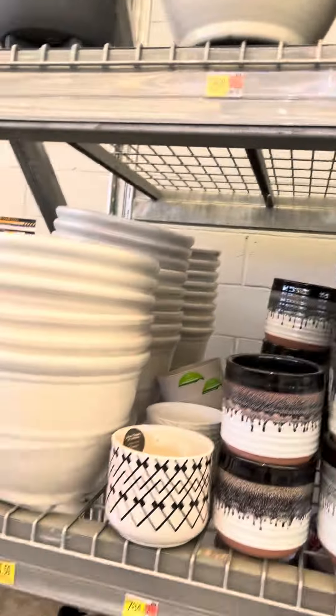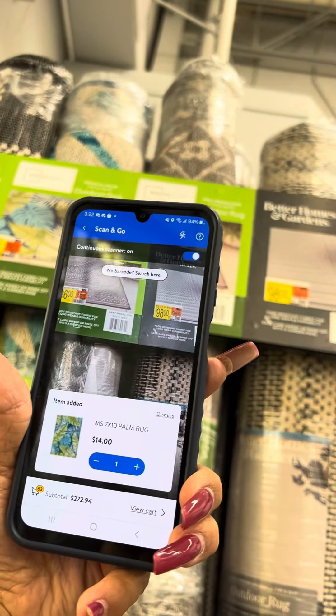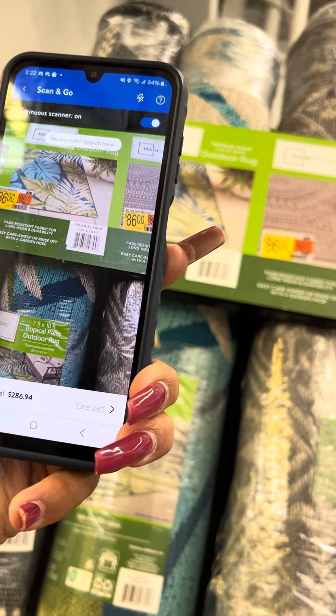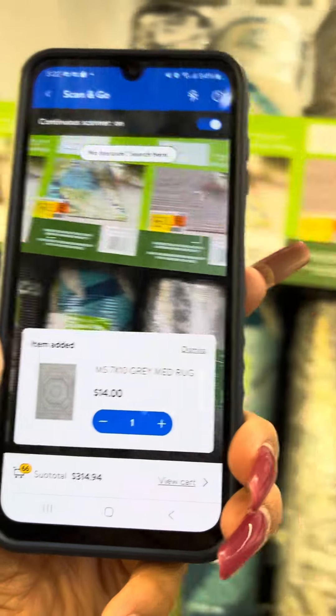If you like to garden, it's the time to grab some of this stuff because it's so cheap right now. I'm gonna scan this one more time — these bigger rugs that were $86 are now for fourteen dollars.